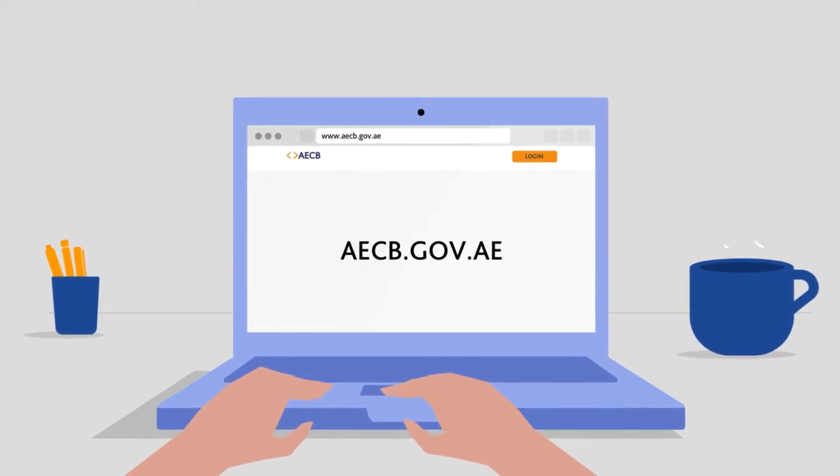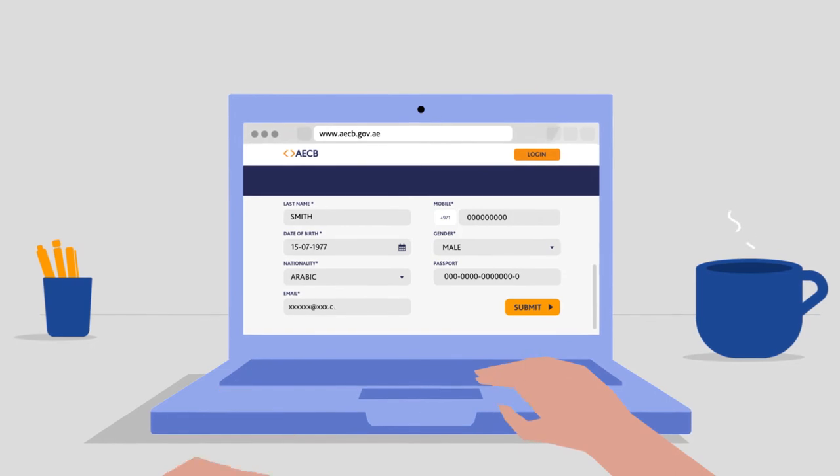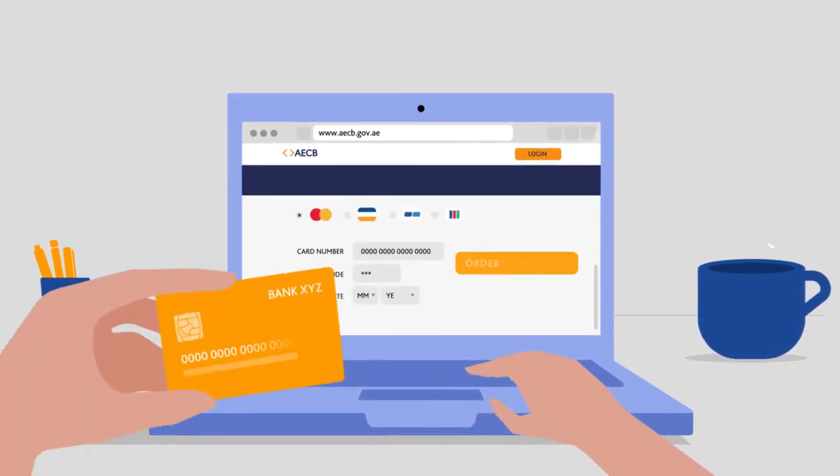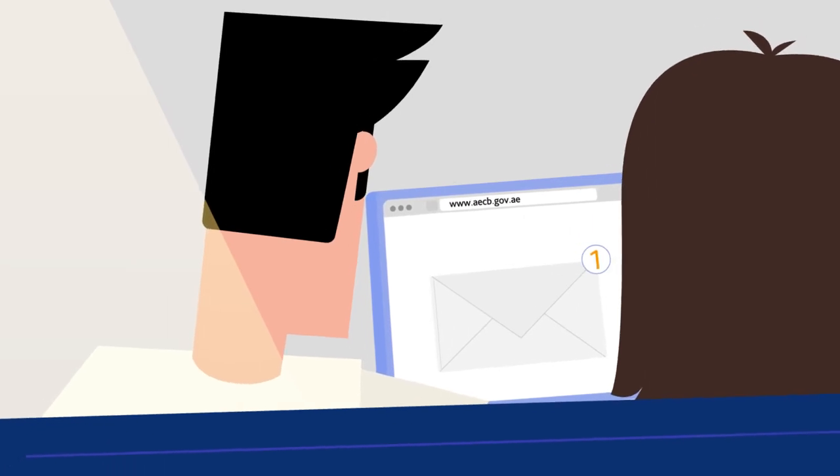Visit the website or download the app, fill in the online application form, answer security and authentication questions, complete payment by credit or debit card and receive a copy of your credit report and score in your inbox.